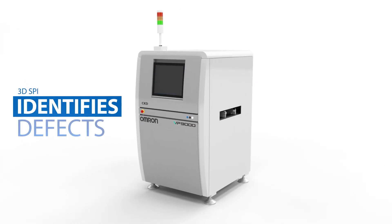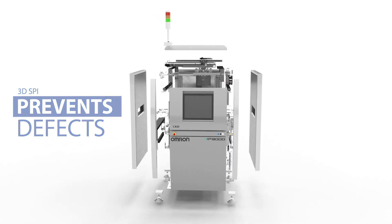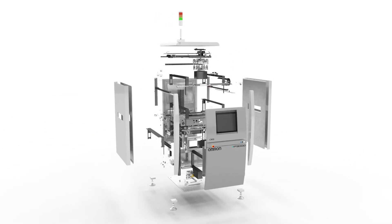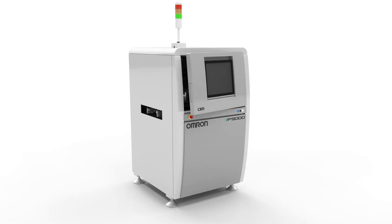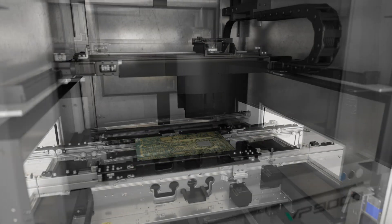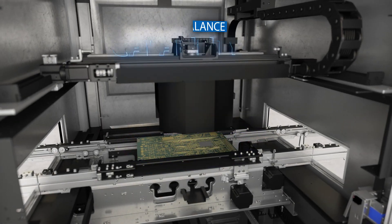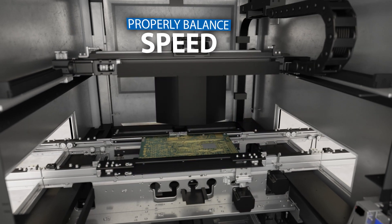Our 3D SPI is doing more than identifying defects — it's preventing them from occurring in the first place. With minimal human intervention, a fast, accurate, and stable 3D SPI machine quietly controls and improves your product quality. Our sophisticated vision hardware gives you the opportunity to properly balance capability and speed in today's dynamic manufacturing environments.